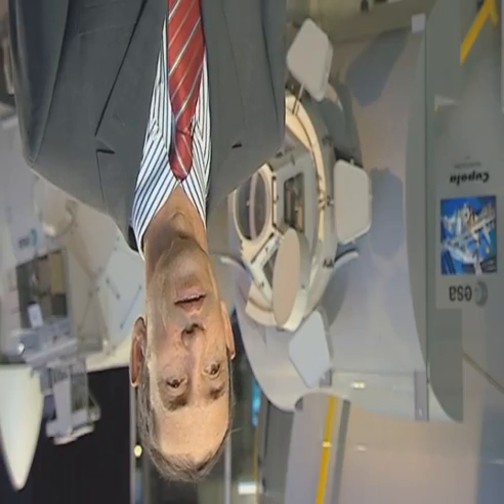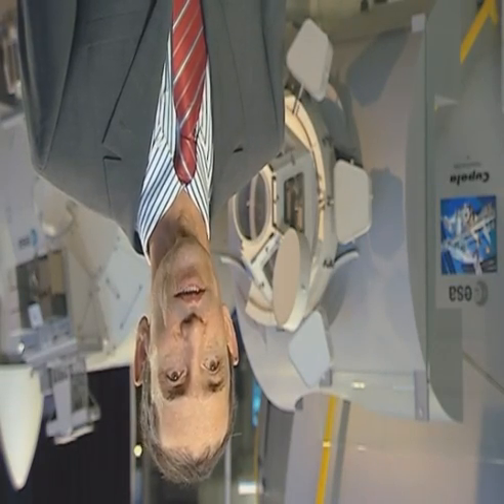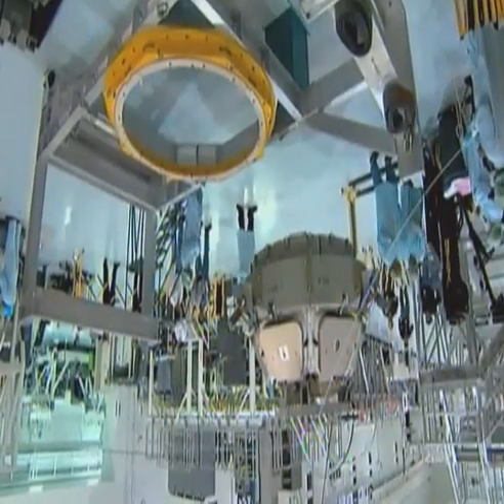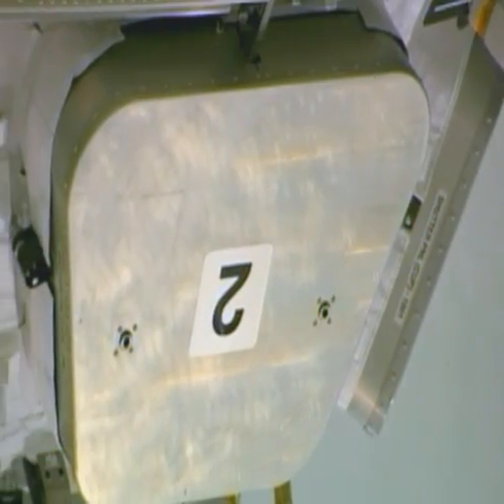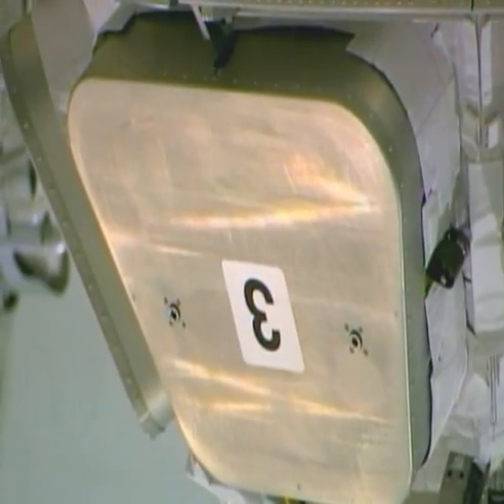The Cupola structure was made out of a single forging in aluminium — quite an achievement, a premier in Europe, and something Europe should be very proud of. The Cupola, with its seven windows, is full of holes and large interfaces, and achieving good leak-tightness of the elements was not an easy task.